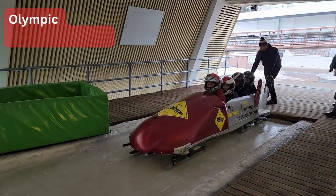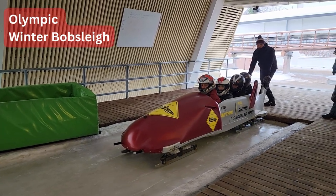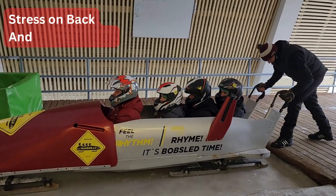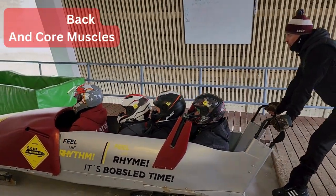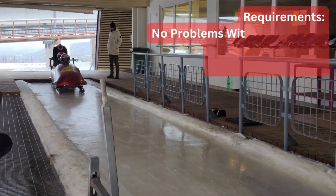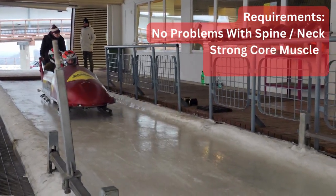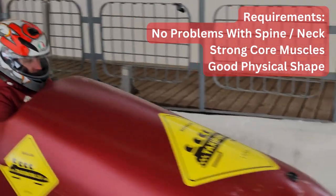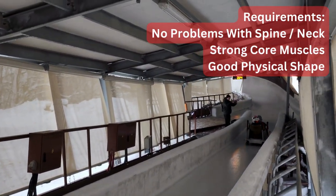We got back to the base and were waiting for our turn for the Olympic winter bobsleigh. Because it is an extreme sport it imposes significant stress on your back and core muscles. To mitigate a potential risk of injuries it's very important to have no previous problems with the spine or neck, to have strong core muscles, and to generally be in good physical shape.